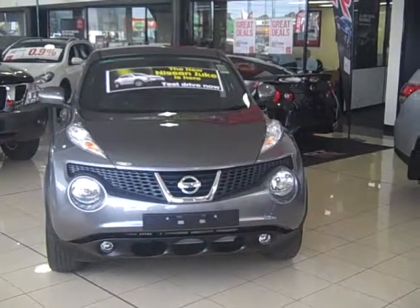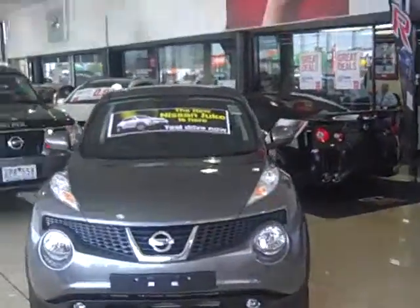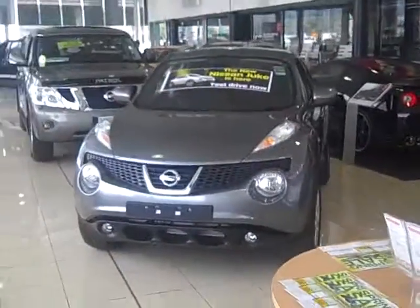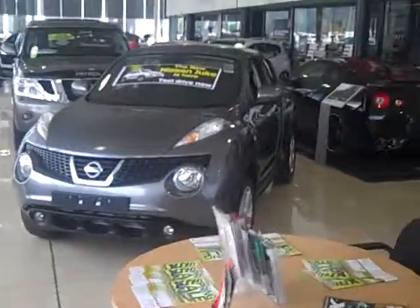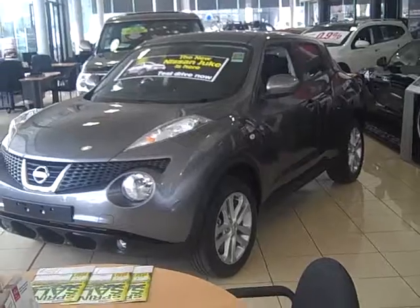Hello and welcome to the introduction of the new Juke. The Juke is a very small four-wheel drive that has been released from Nissan. It's been doing very well through Europe and it's one of the number one selling vehicles there, and we just had the pleasure of having it here.